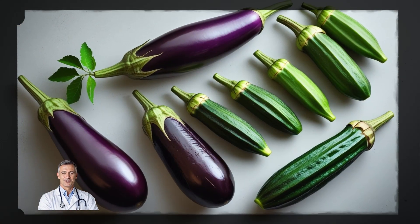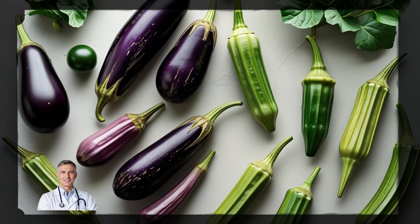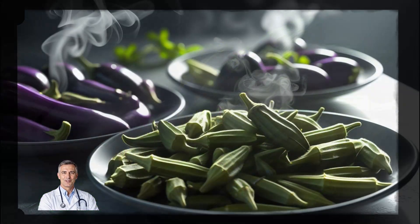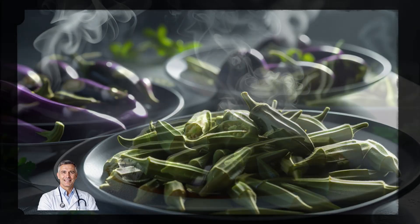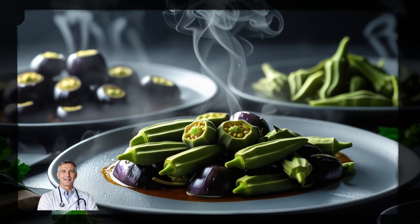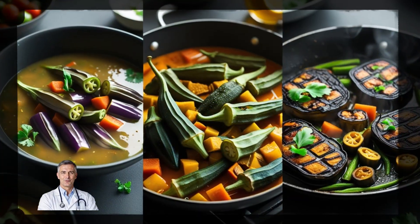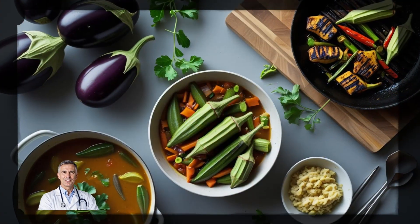Eggplant and okra are often overlooked, but they're fantastic sources of soluble fiber. Just one serving of eggplant or okra can provide 2 to 3 grams of fiber. And since they're so versatile, you can add them to soups, stir-fries, or even grill them for a savory treat.